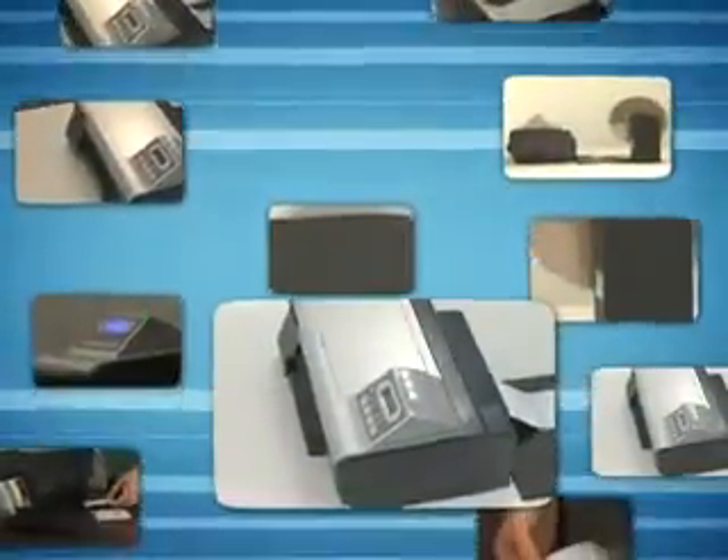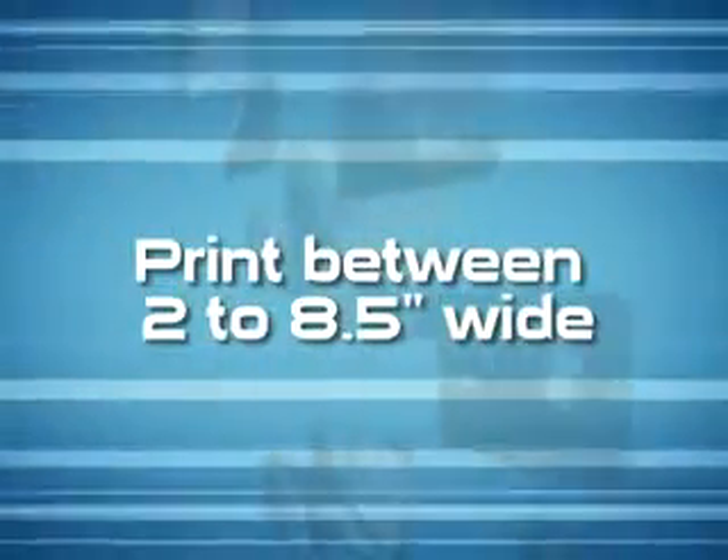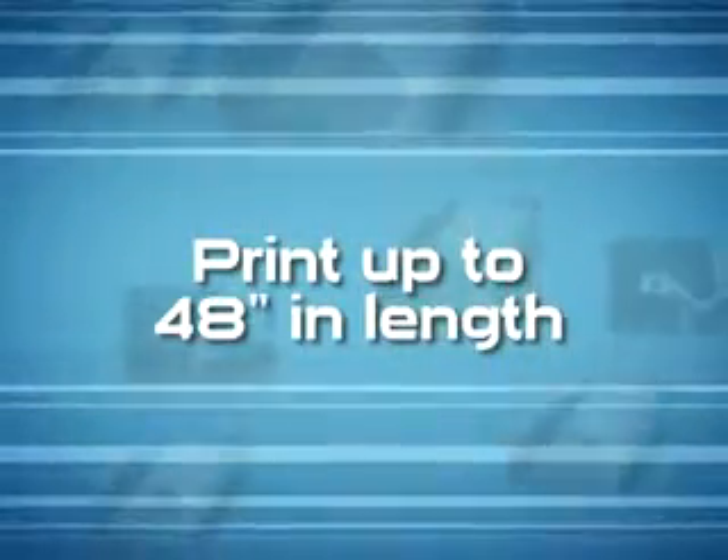With excellent quality results, the VP485 can print between 2 and 8.5 inches wide and will provide lengths up to 48 inches long. VIP Color has been in business for over a decade, providing solutions to customers in over 35 countries around the globe. We stand by the quality of our products and are proud to add the VP485 to the range.